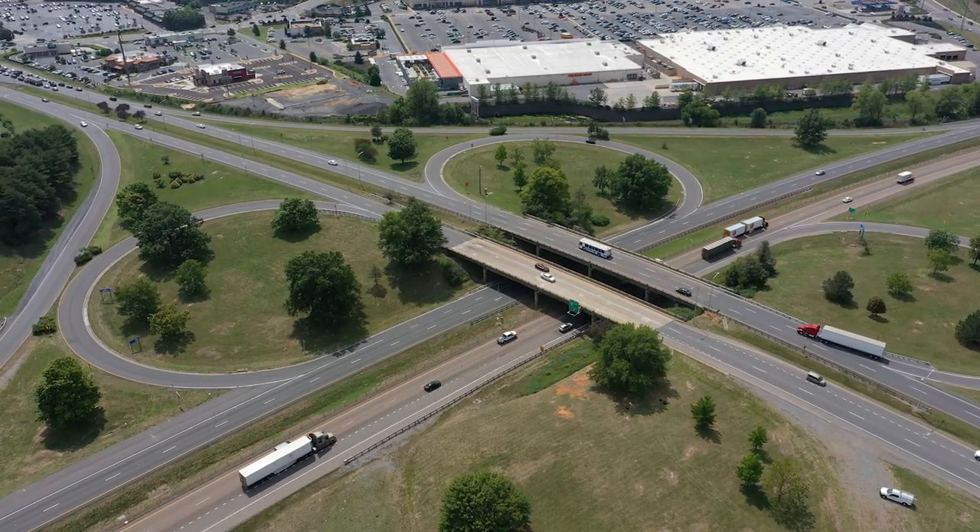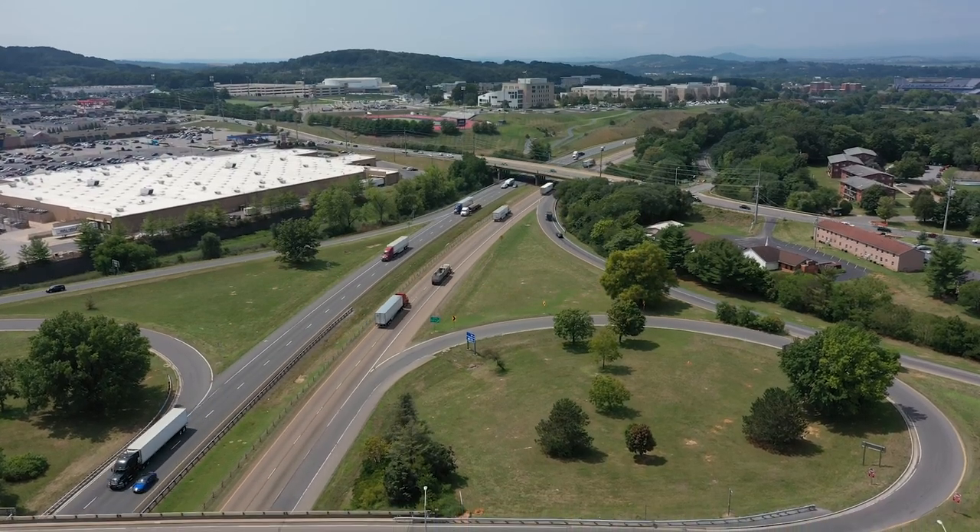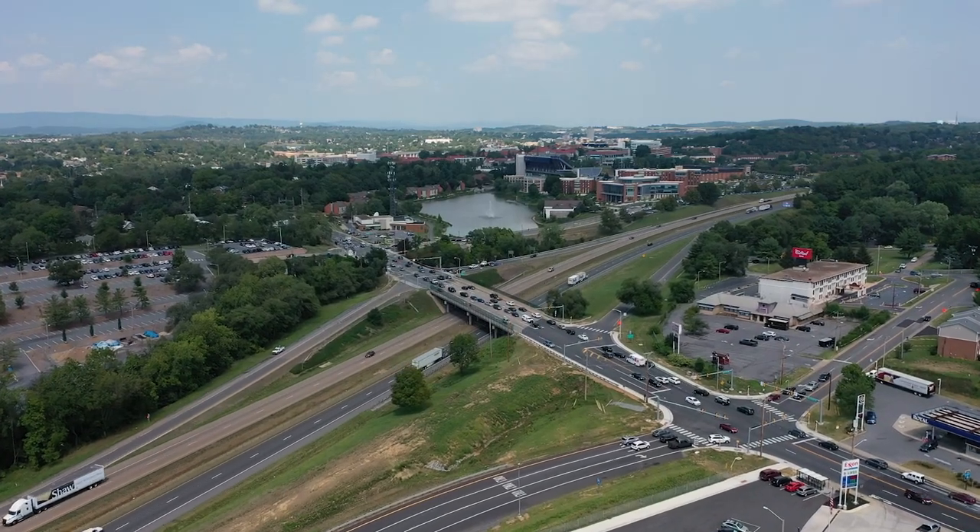We're widening from two lanes to three lanes in each direction, both northbound and southbound. One of the things that complicates this project is that we are building new capacity on the interstate right through Harrisonburg as well as James Madison University. They both lie on the east and west side of Interstate 81.